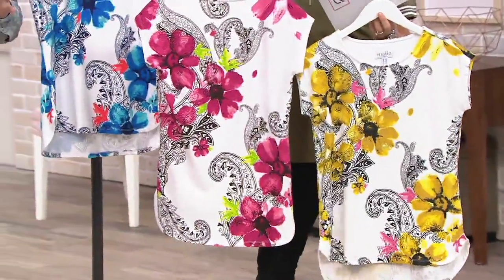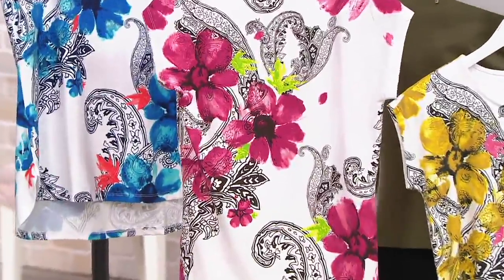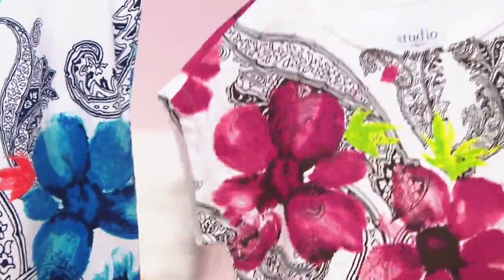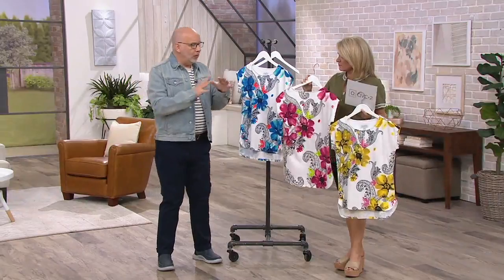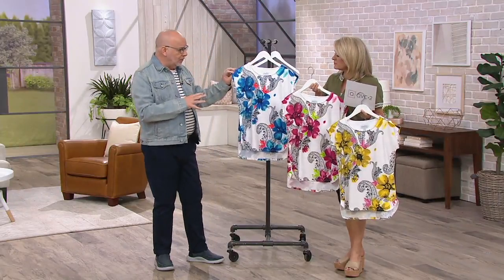What makes this one part of the Studio collection is, number one, it's cotton modal span. If you've ever had modal, that is the most luxurious jersey you could put on your body. A lot of designers do modal span on their own; we put cotton in it because we're Denim & Company. The other thing that makes this really special is this print.